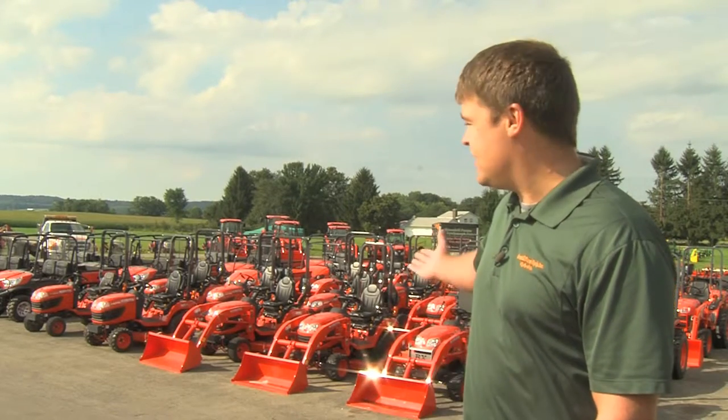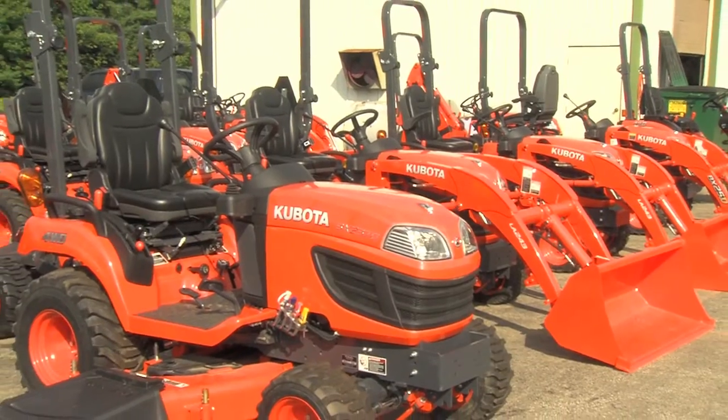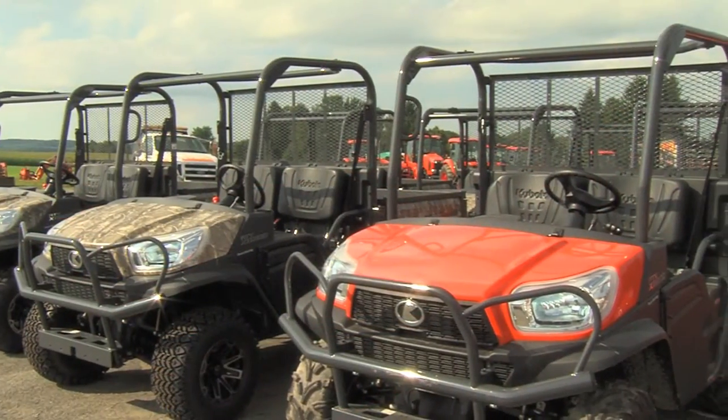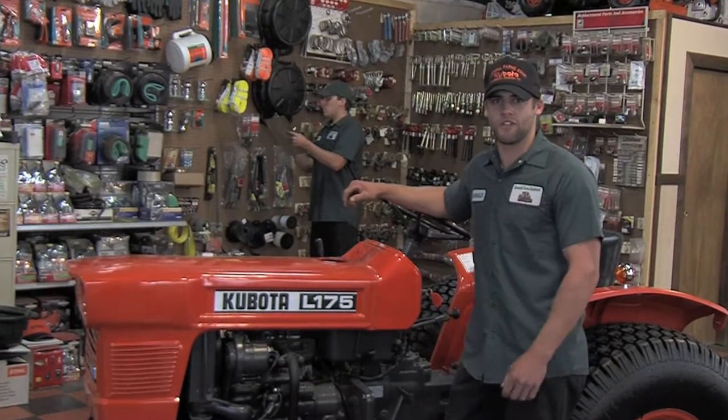For Kubota equipment in every size, for every job, come to Green Hill Farms. Tractors, attachments, and utility vehicles all in one place. Our huge inventory of genuine Kubota parts means we'll always have what you need, when you need it.